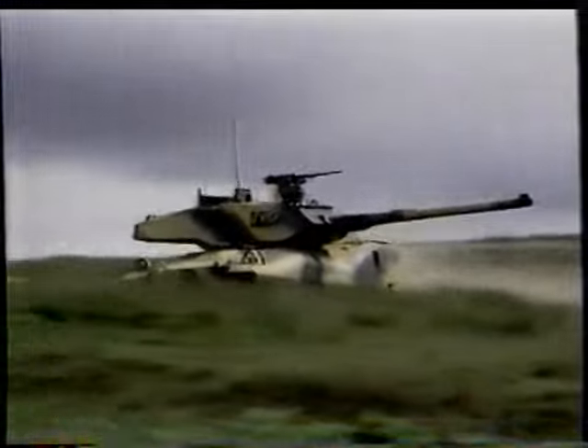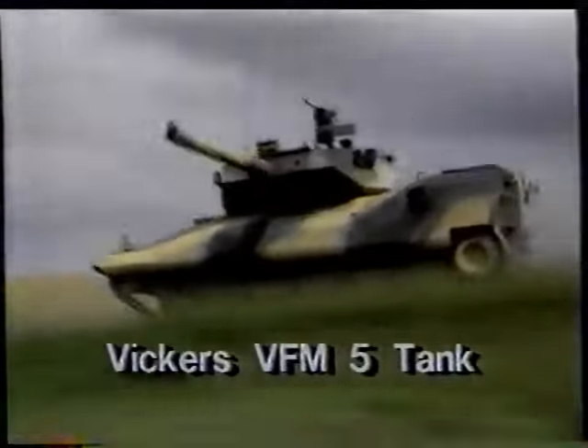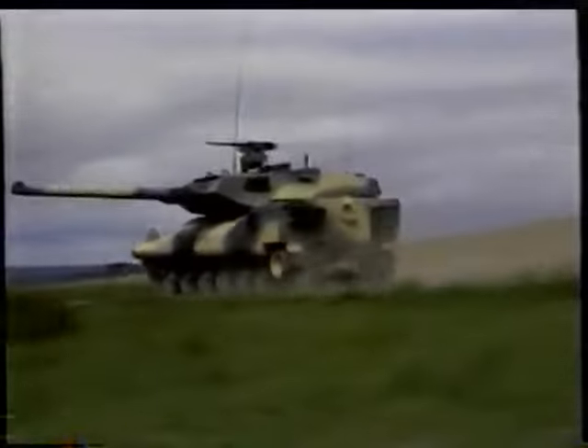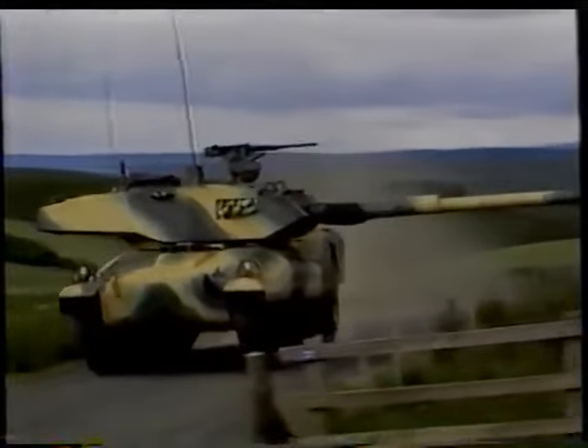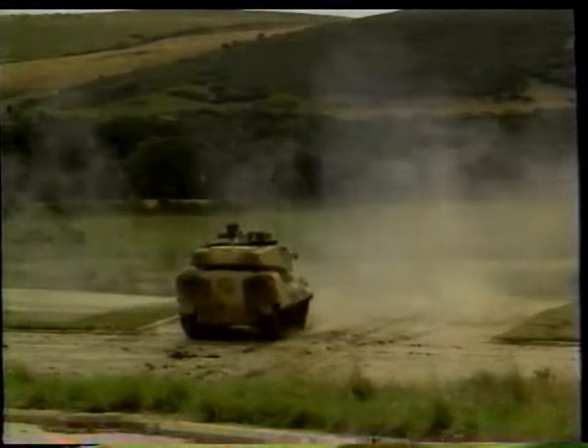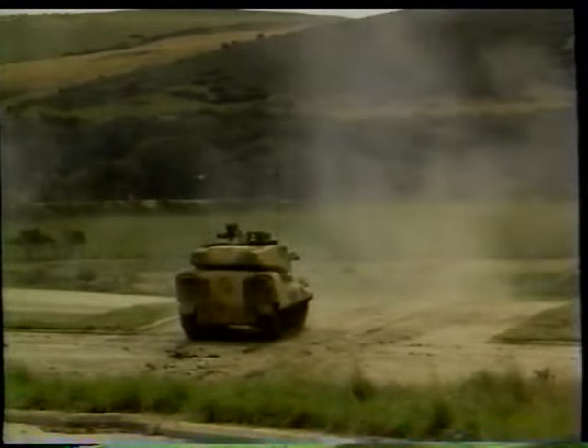Some armies desire a lighter and more mobile tank, with less armor protection, but a high level of firepower. This has led to an interesting British-American venture, the VFM-5 light tank, with a Vickers turret and an FMC hull. Although under 30 tons, it is armed with a 105-millimeter gun.